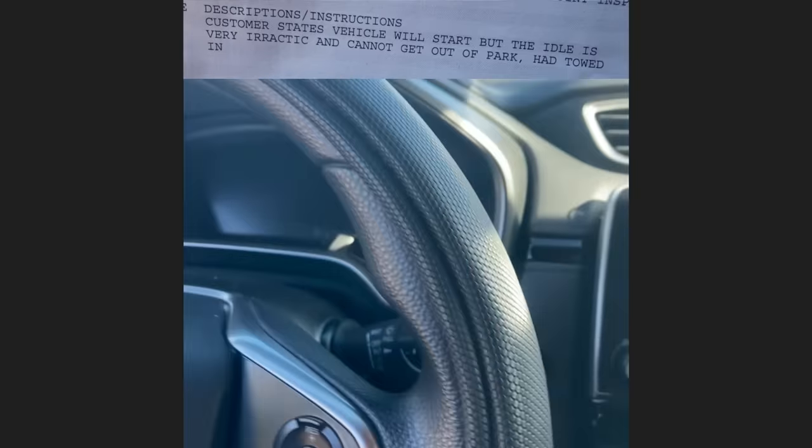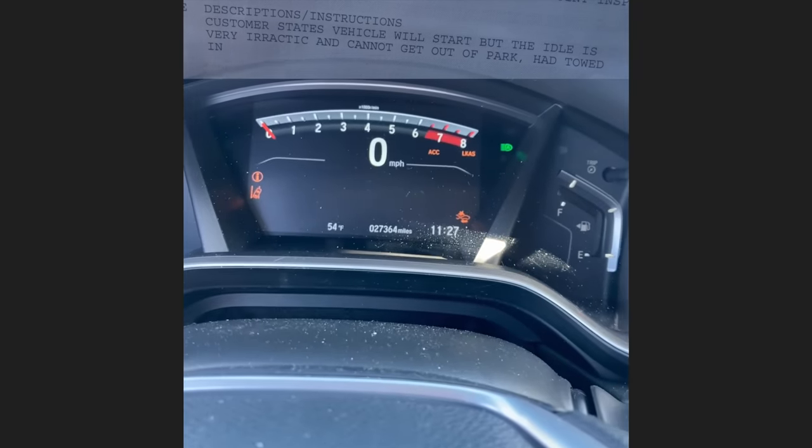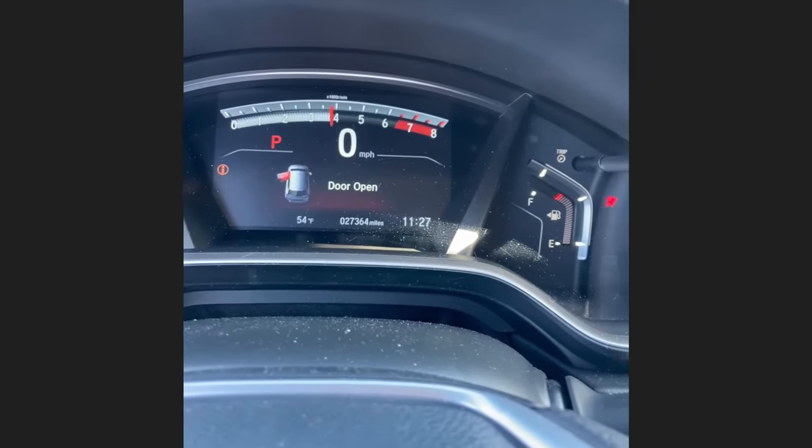Customer states the vehicle will start but the idle is very erratic and they can't get the car out of park — it was towed in. The technician found that the customer had the floor mat on top of the accelerator pedal.